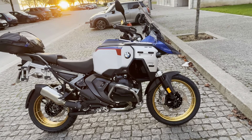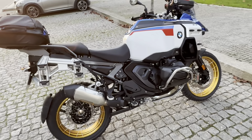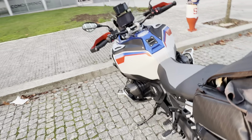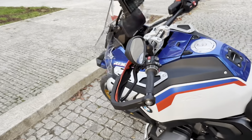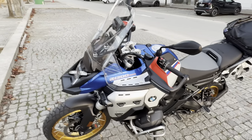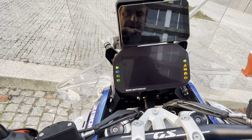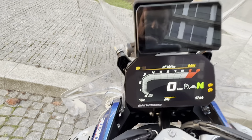So here's the GS 1300 Adventure. I just picked up this bike yesterday, drove a little bit yesterday night, and just had a short ride today. Right now it's at 164 kilometers.